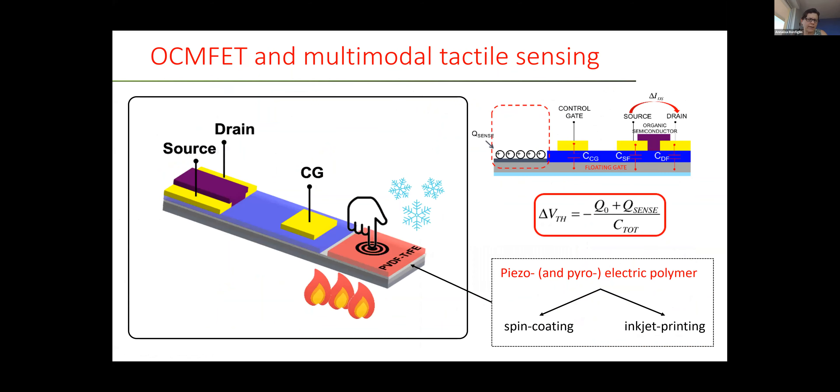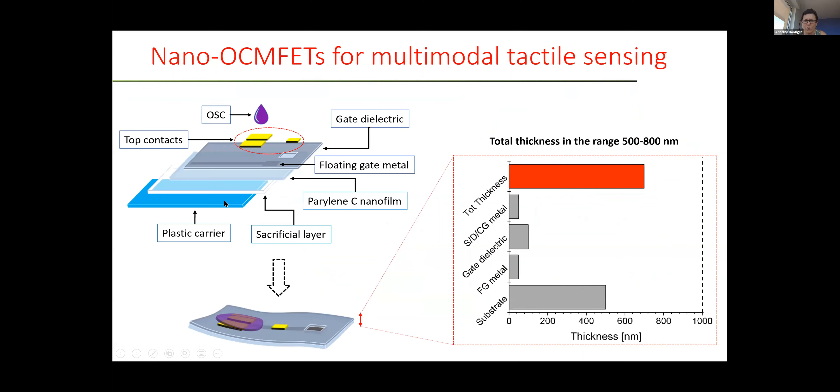The working principle is the same: by applying a pressure or by modifying the temperature, the PVDF film exposes charges, and these charges modify the threshold voltage of the device. So we are able to monitor both temperature and pressure. We realized the systems on top of a very thin layer. As shown here on the left, the fabrication strategy starts from a plastic carrier and a sacrificial layer of PVA used to keep a parylene nanofilm — with a substrate thickness in the range of some hundreds of nanometers — on the plastic carrier.